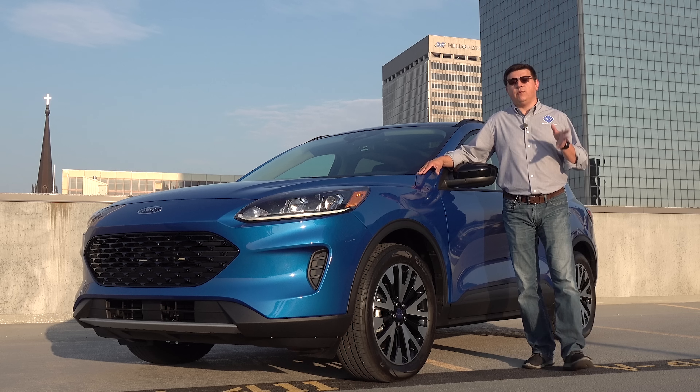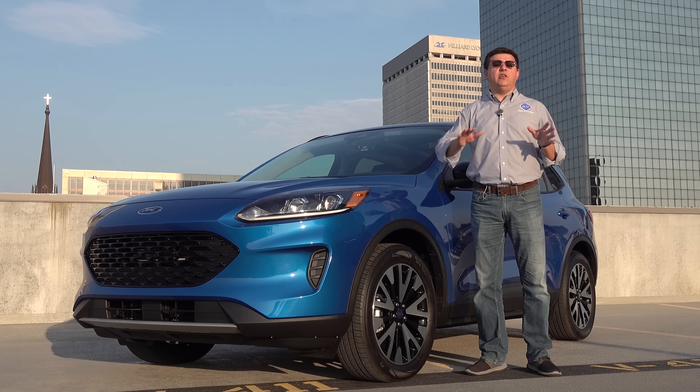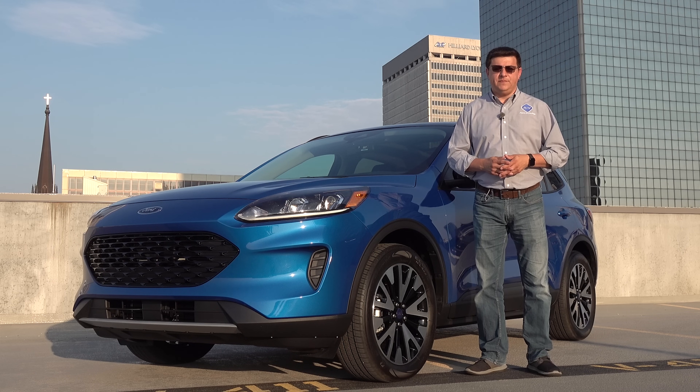In this video we're going to be talking mainly about the hybrid drivetrain and hybrid pricing, so if you want to know about the 1.5 and 2-liter turbos, you'll find those in a separate video.